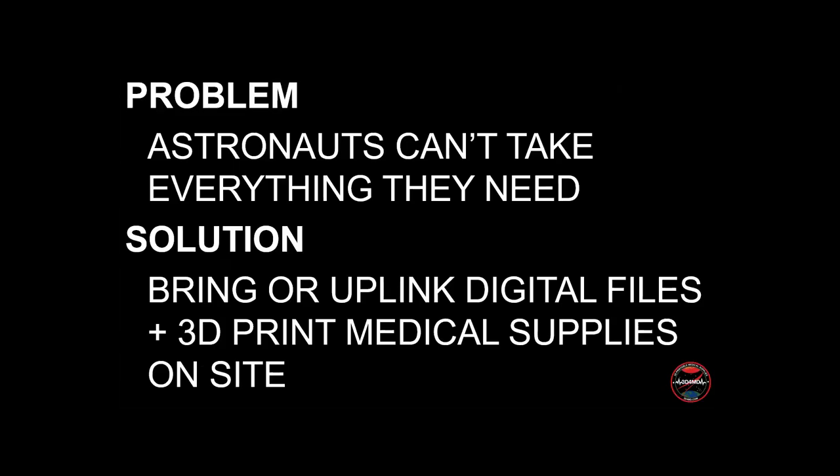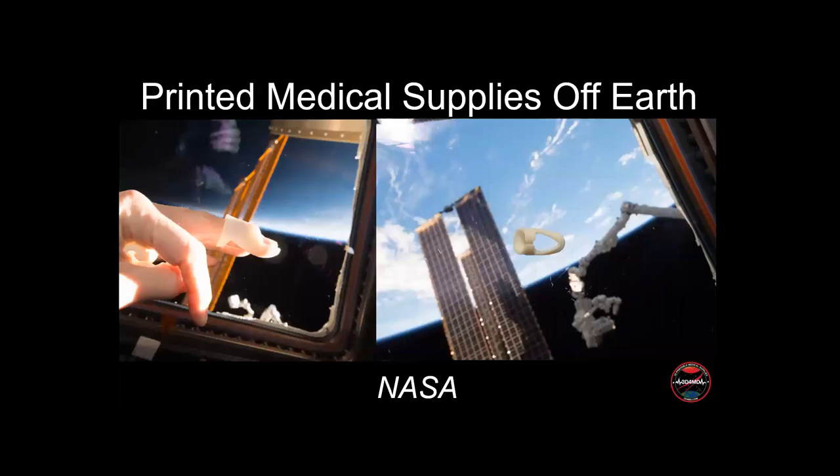The first case study is astronauts. They can't take everything they need with them on long space missions. Files are either brought along or transmitted to them so they can 3D print not just medical supplies, but tools, spare parts, and even habitats on demand locally. Last year, we 3D printed the first medical supplies off-Earth on board the International Space Station. We showed it was possible to take a laser hand-scan archive from the Space Gloves fitting process and use free software to make a custom-fitted finger splint to treat an injured astronaut.